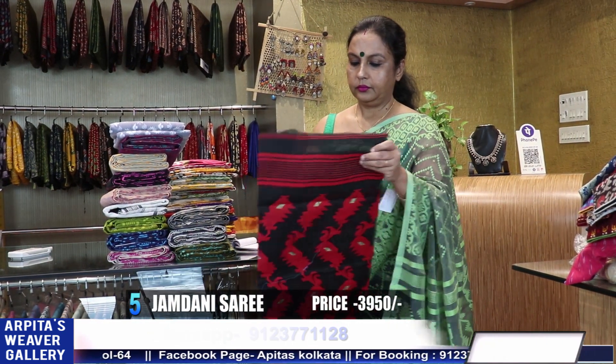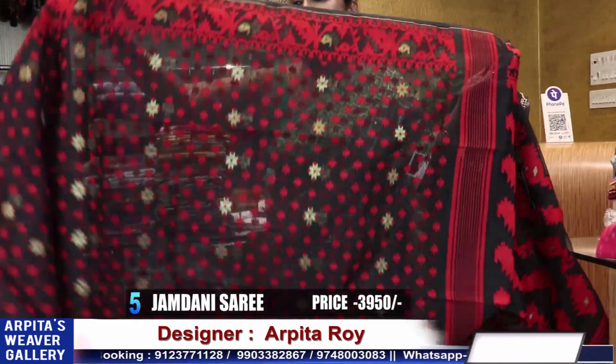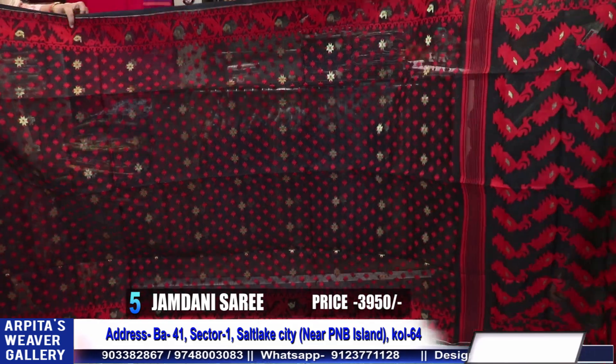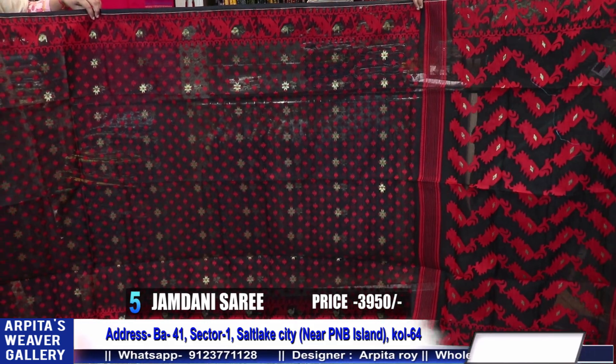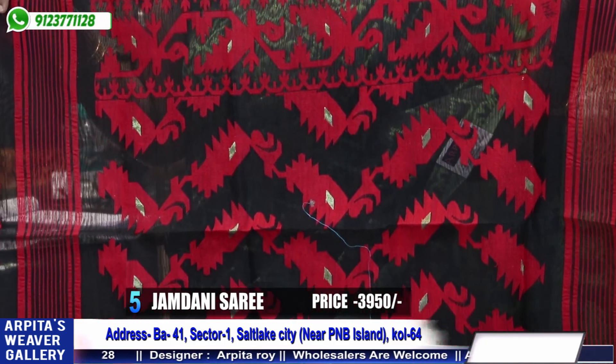Saree number 5 — this design I keep year-round as a concept. Changes are available in different colors. Price is 3950. Black and red — this is a regular design, very popular and in-demand design.